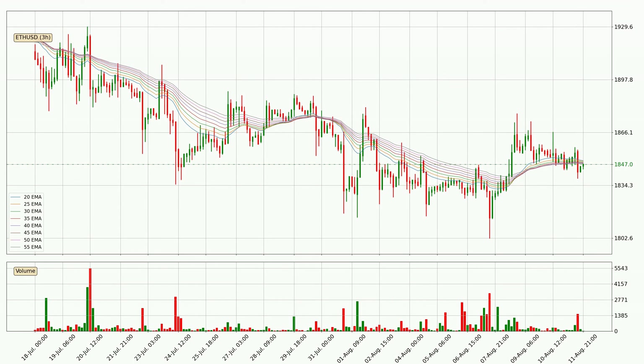Jumping to the three-hourly exponential moving averages, the current price went below the three-hourly ribbon, so you should wait to see if the price will jump back above the ribbon or if it will act as a resistance to the upside, which is at around 1847 at the moment.